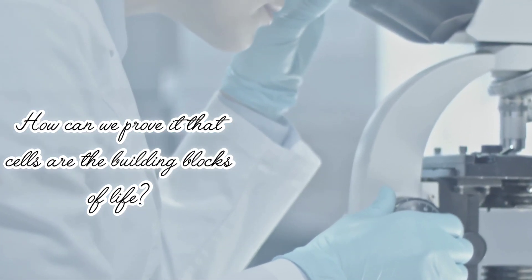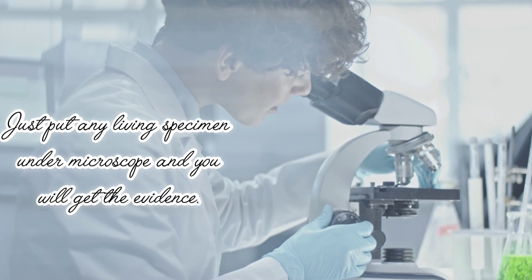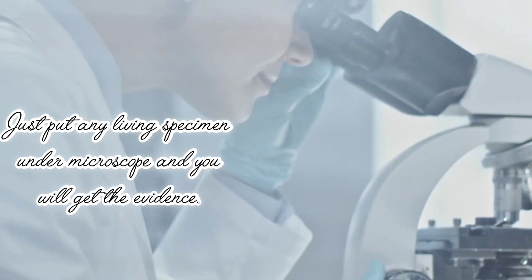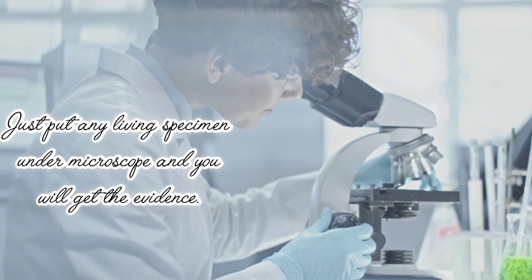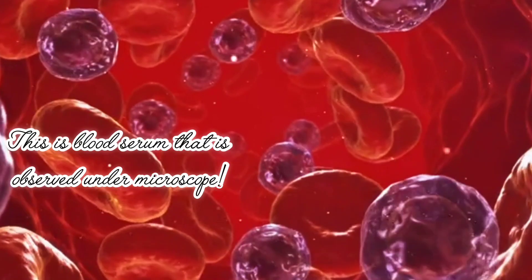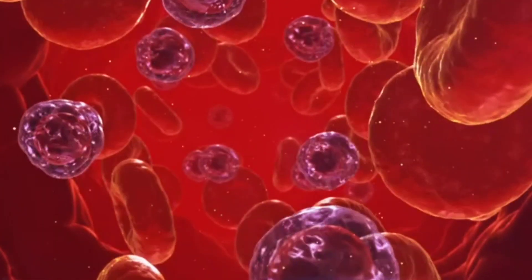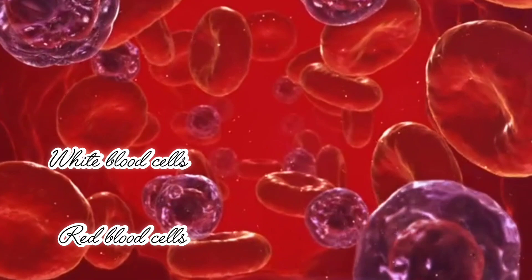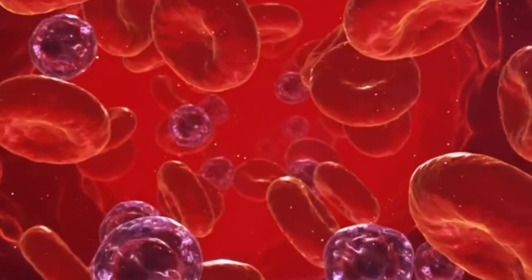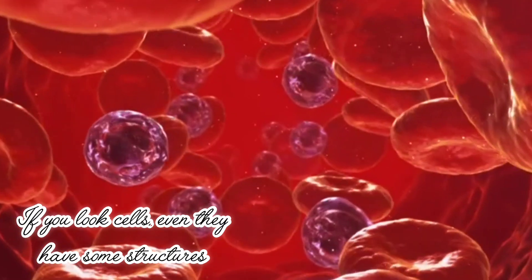How can we prove that? Cells are the building blocks of life. Just put any living specimen under a microscope and you will get the evidence. This is blood serum observed under a microscope. White blood cells and red blood cells are floating in it, proving that cells exist everywhere.